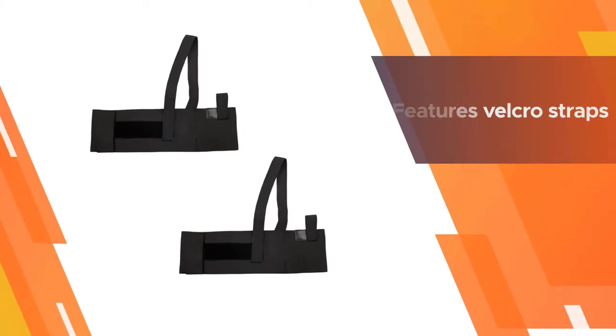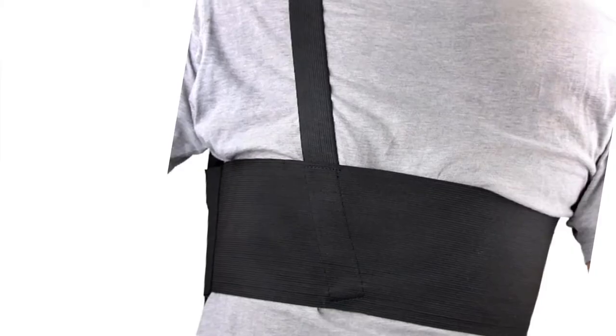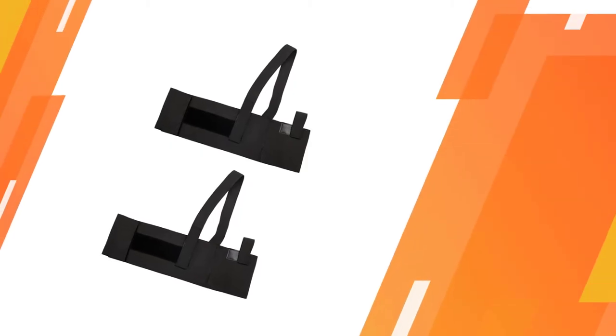The holster also features Velcro straps that can be attached to a belt or vest for extra security. Its universal design makes it suitable for a wide array of pistols, and it allows you to draw your weapon smoothly and easily.